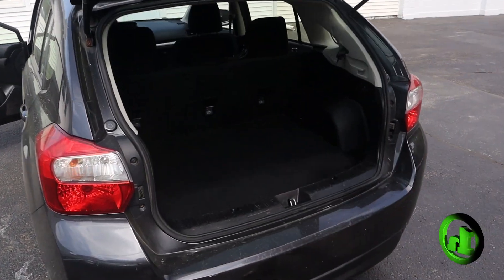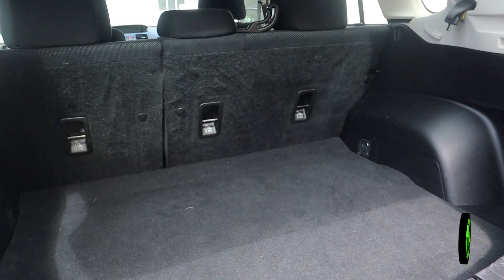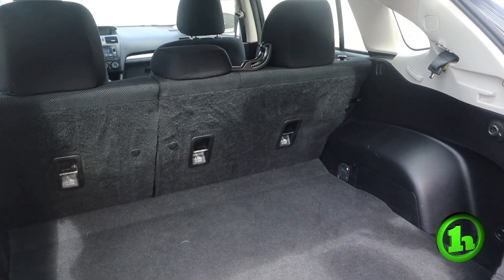If we take a look at the hatch here, you can see there's definitely a good bit of carpet and cargo space. With it being the hatch, the seats fold down for a bit more room if you need it as well.